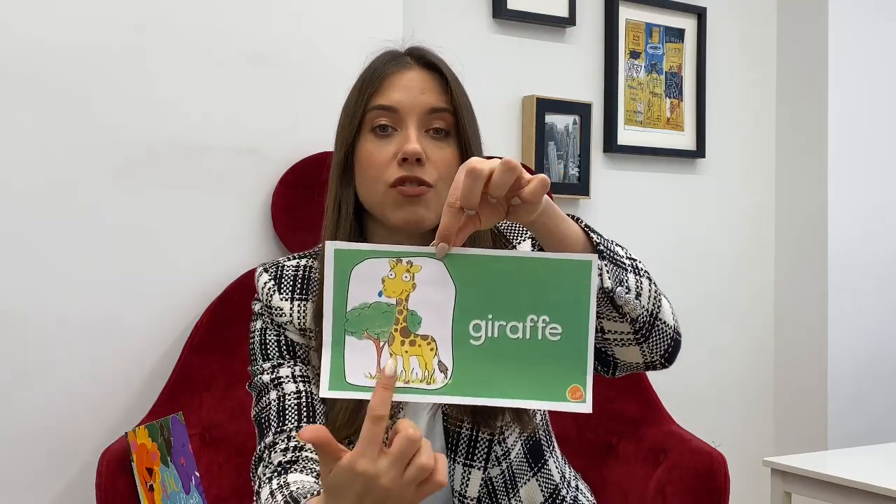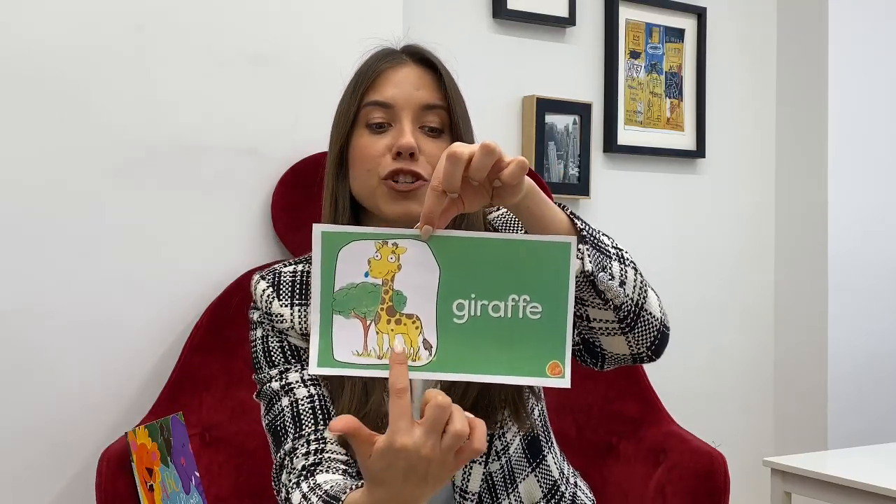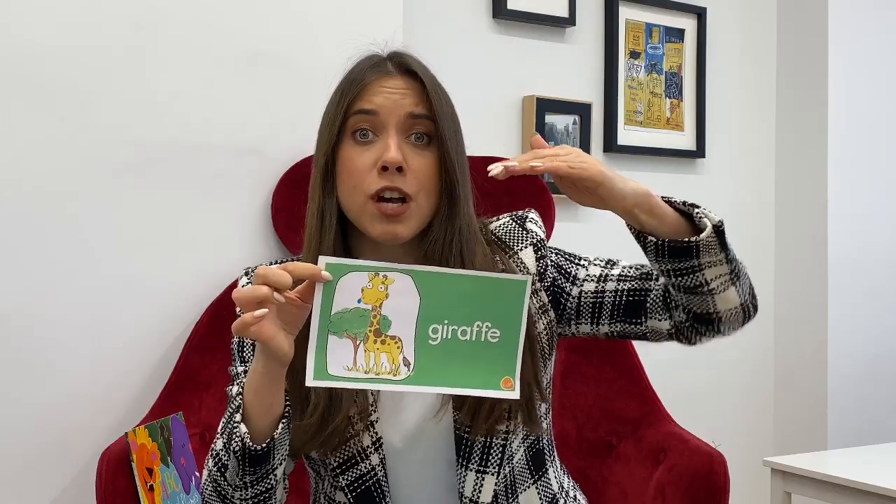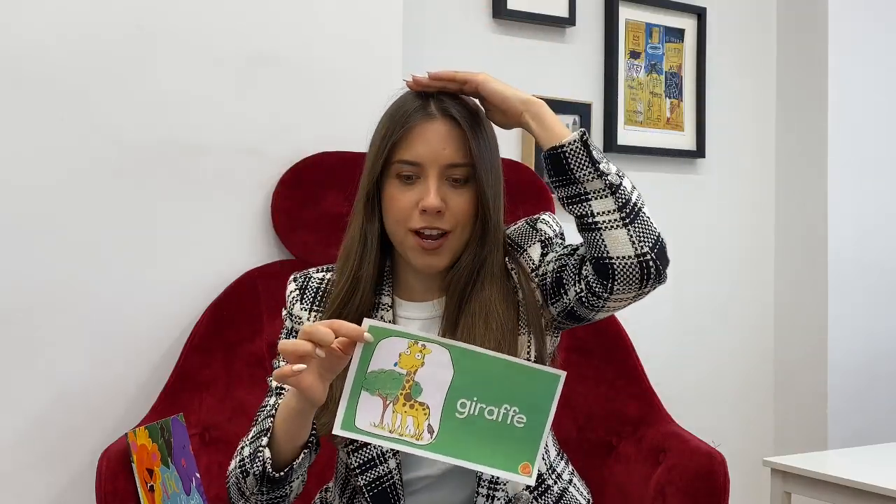The next animal has a long neck. It's a giraffe. Say giraffe. It's a giraffe. Giraffes live in Africa. Giraffes are yellow and brown. Giraffes are so tall — they are tall. I'm short and the giraffe is tall. Say giraffe. Great!